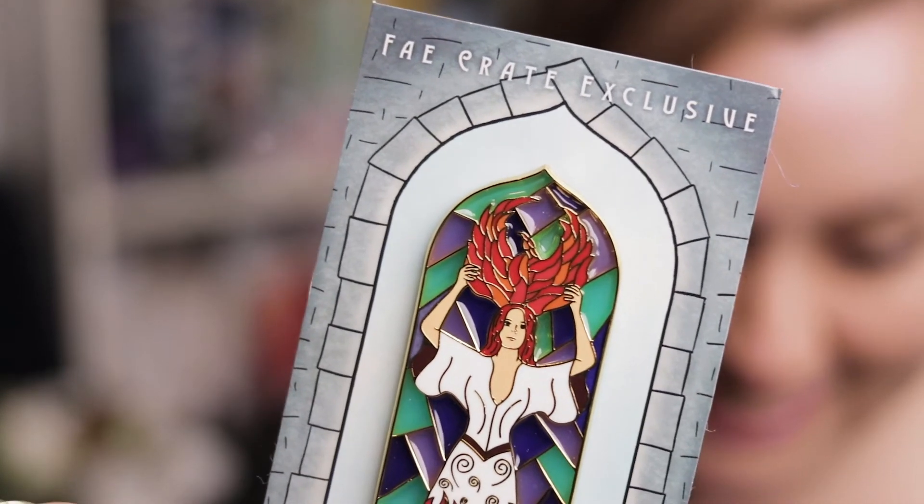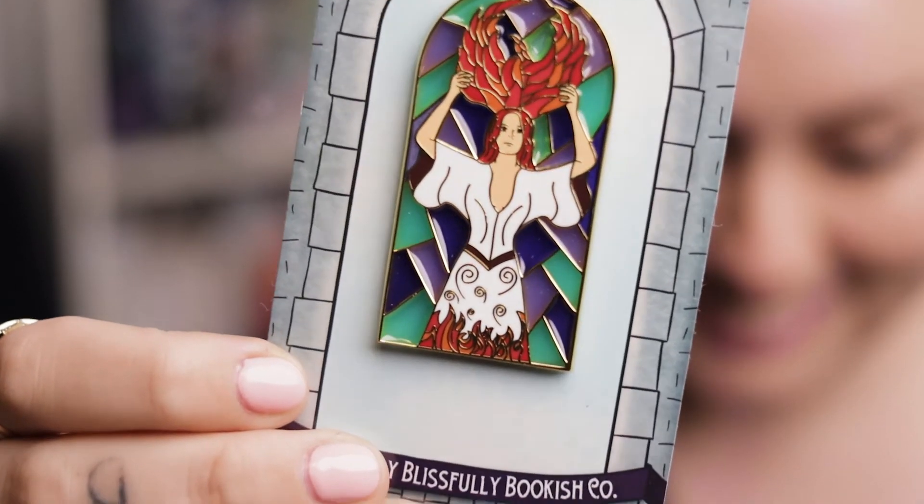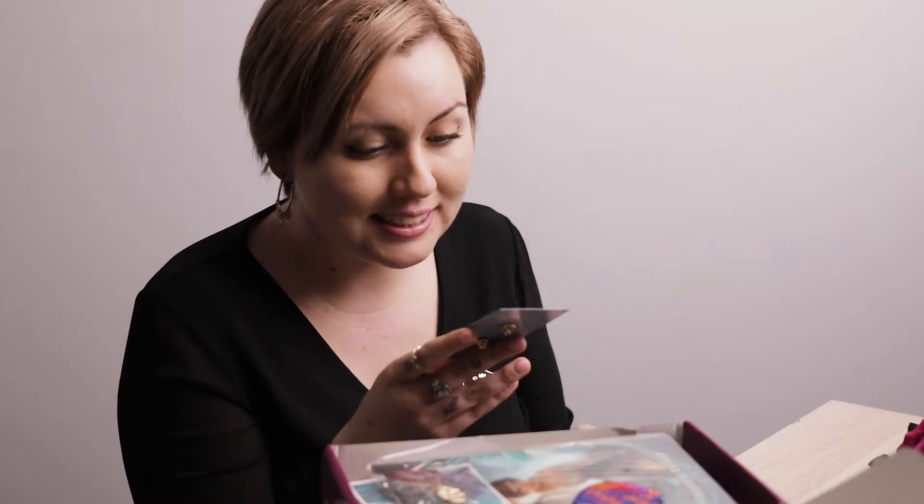Next we have a pin which is probably one of the most beautiful pins I've ever gotten in a book box. This is a Firebird pin by Blissfully Bookish Co. We love the mystery that is Vassa from A Court of Thorns and Roses and we cannot wait to find out more of her story. We love how Catherine has immortalized her in this stained glass pin — and it is literally like stained glass. It's just epic.